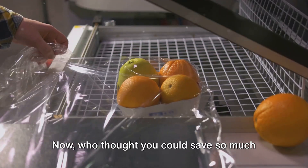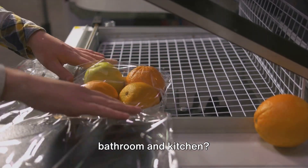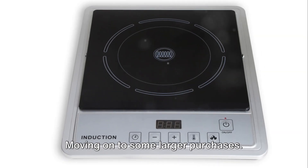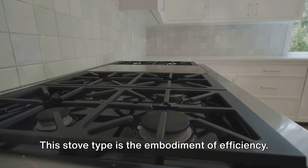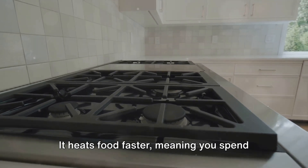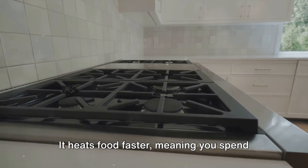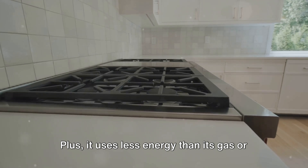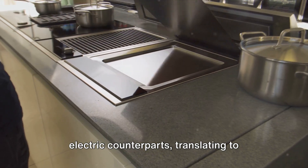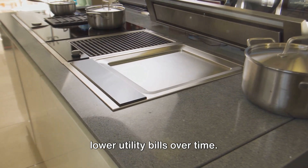Now who thought you could save so much just by making a few changes in your bathroom and kitchen? Moving on to some larger purchases. Let's start with the induction stove. This stove type is the embodiment of efficiency — it heats food faster, meaning you spend less time cooking and more time enjoying your meals. Plus, it uses less energy than its gas or electric counterparts, translating to lower utility bills over time.